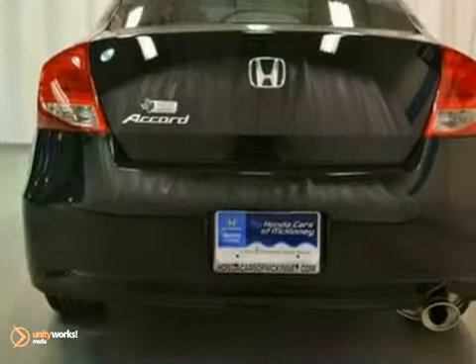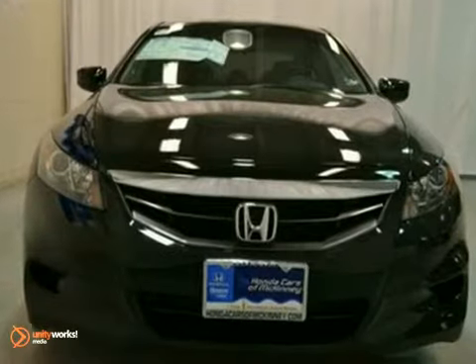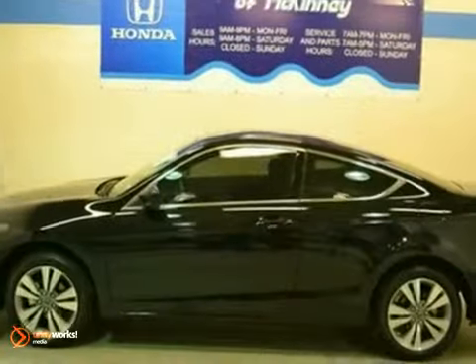With great features like alloy wheels, tinted glass, and a CD player, it won't be here long. Come in for a test drive today.